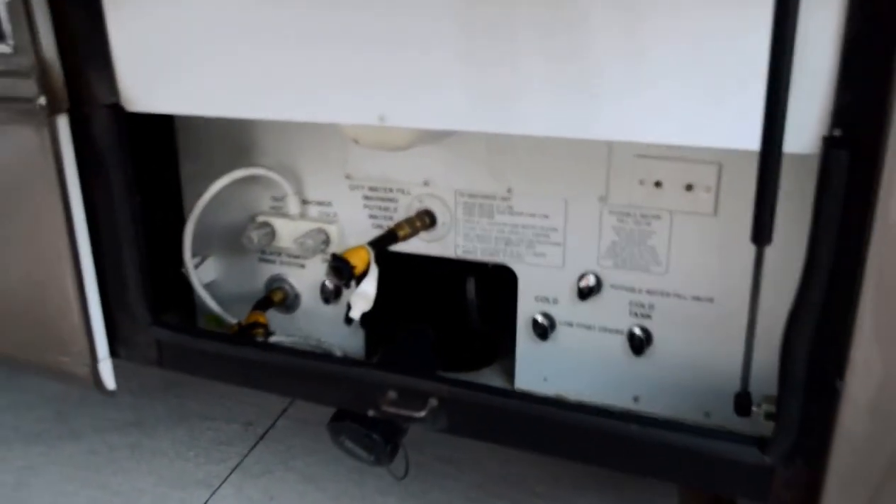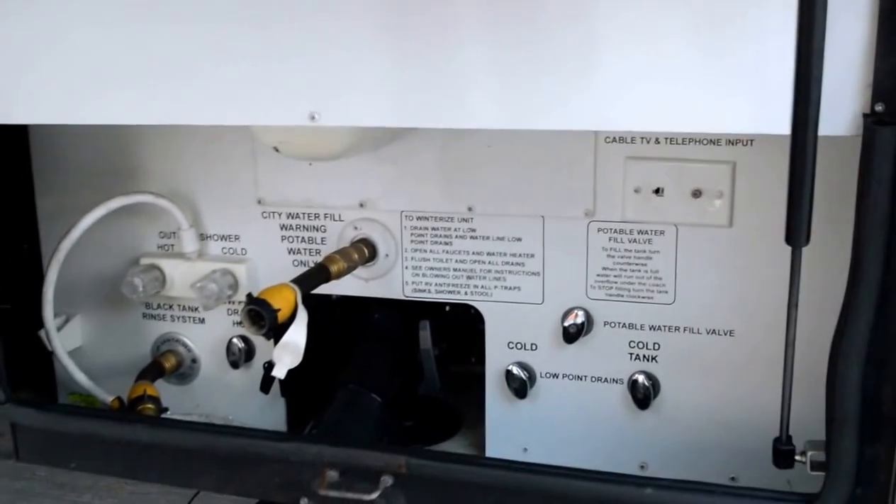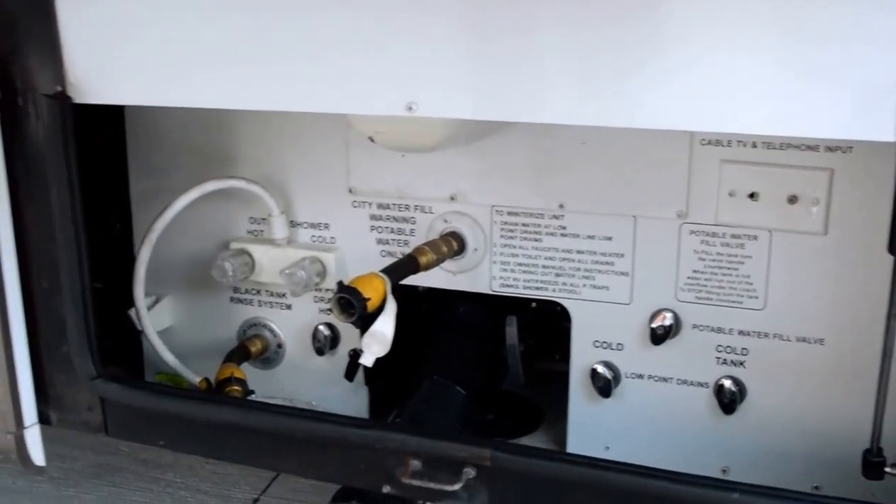Here is your wash wet bay — this is where you hook up your sewer hose. It's also got an exterior shower, an outside shower.